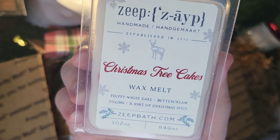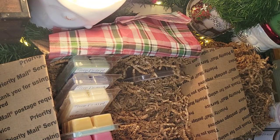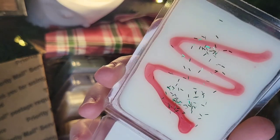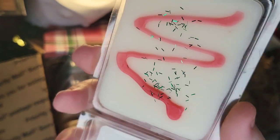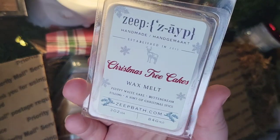Next up is Christmas Tree Cakes — Fluffy White Cake, Buttercream Filling, and a Hint of Christmas Spice. I really wanted this in the shapes but I'm still glad I got it in the clamshell. It's a white wax with the red drizzle and green sprinkles. I definitely get vanilla buttercream in here, and there's a hint of something else — I'm guessing that's the cinnamon spice, like a cinnamon sugar note. I'll have to wait and see once I melt it because this overall is very light.